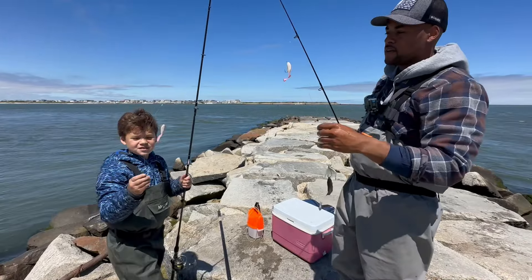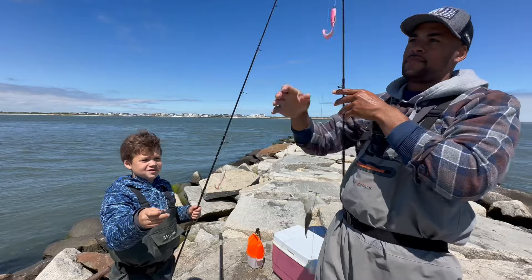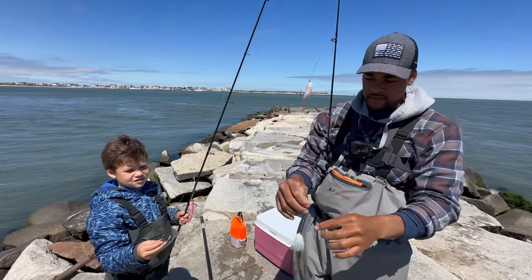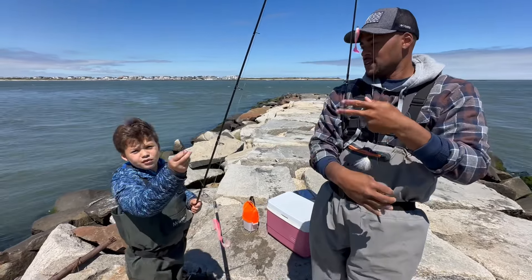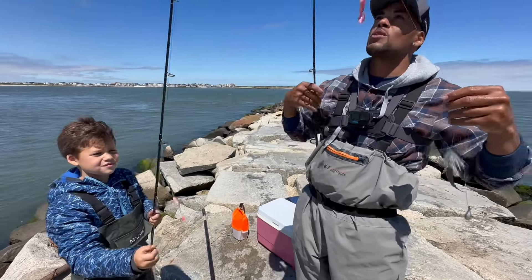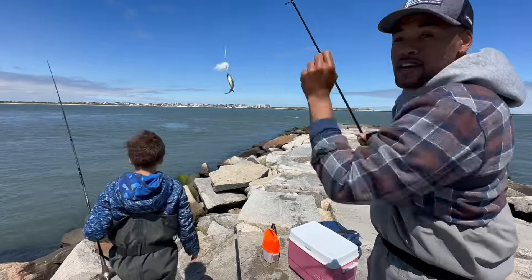We're starting out with a top and bottom rig. We're going with the pink grub. We have a skirt with a minnow and a one-ounce sinker. I'm going with the pink minnow, Braxton's going with the pink grub. We'll throw it out, bounce it around, and see what we can hook up.